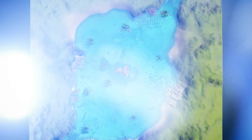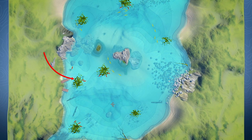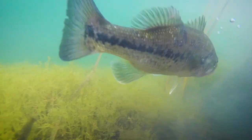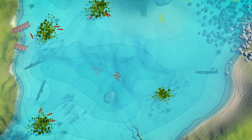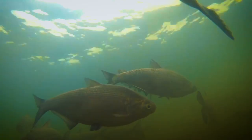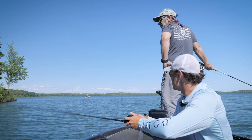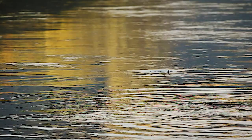In summer, largemouth bass in lakes and reservoirs will take residence in either heavy weed beds or move to deep water. They love heavy weed bed cover or man-made structures like docks to hide from predators and feed. Weed beds, fallen trees, and other structure hold schools of baitfish, which largemouth key in on. In southern reservoirs, some largemouth will stay in deep water and hunt schooling baitfish such as shad. You may need sonar to locate the baitfish. Bass can sometimes push baitfish to the surface — look for diving birds or swirls and splashes, especially early in the morning or late in the day.